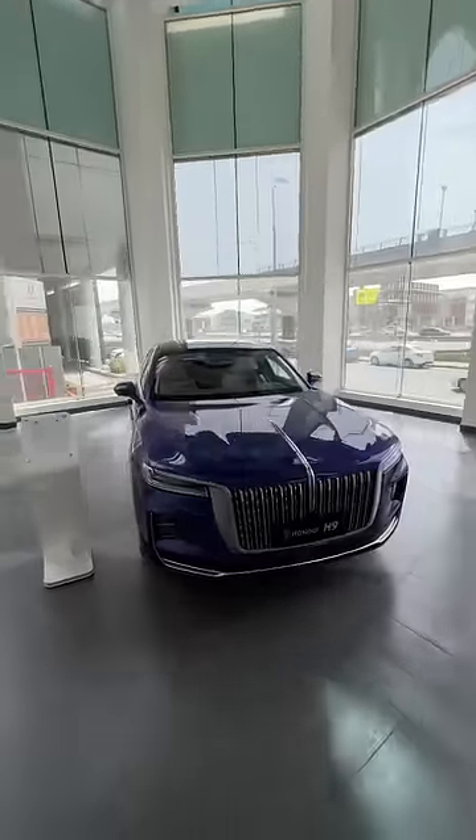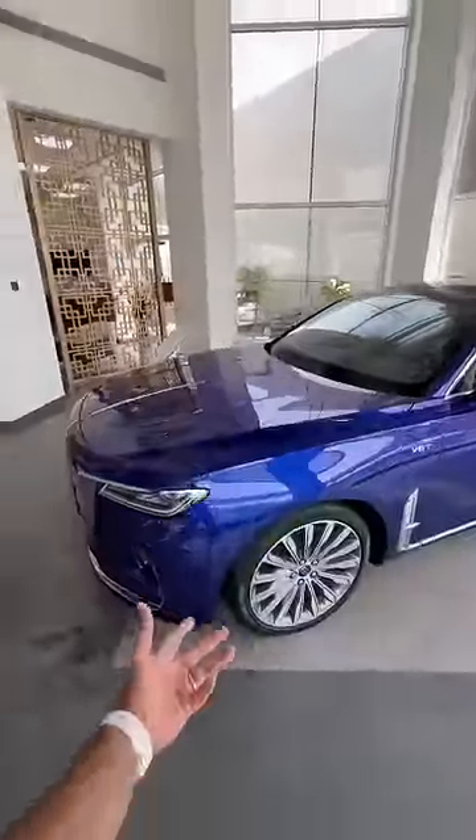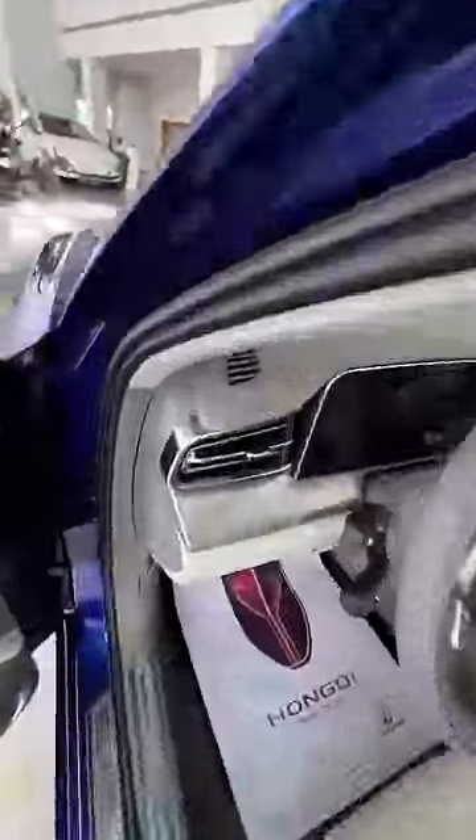This is the Hongqi H9 — kind of gives you the Rolls Royce vibes. This is a Chinese car, of course, with panel gaps which are uneven here and there. It's powered by a 3-liter V6 turbocharged engine that produces 280 horsepower. It costs 60 lakhs rupees — that's right, 60 lakhs here in Dubai.